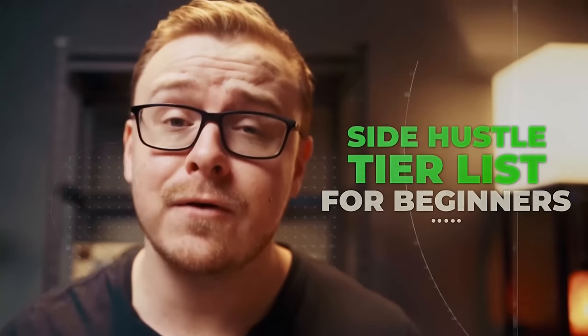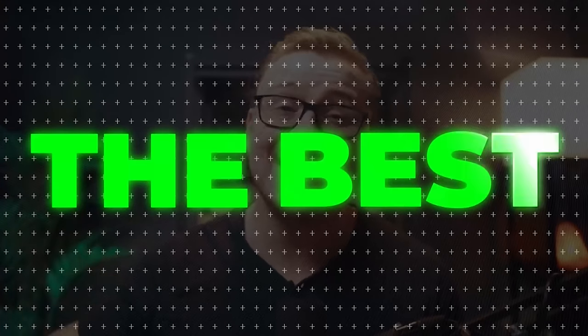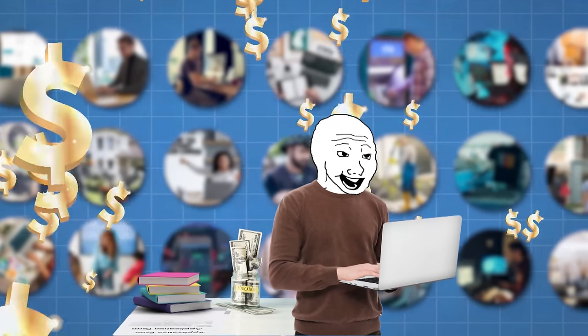The side hustle tier list for beginners — that's what I'm going to be talking about today. I'm going to be talking about the best side hustles that you can do if you are a beginner right now and you're trying to make some extra money.